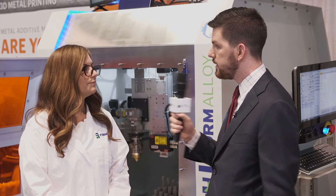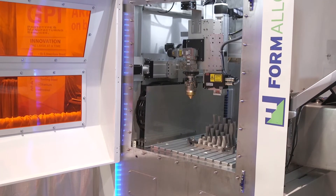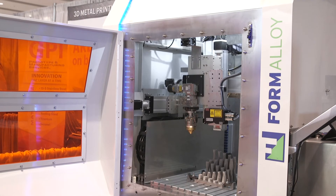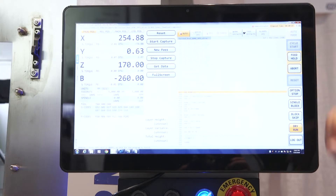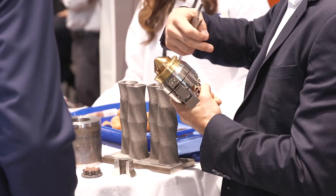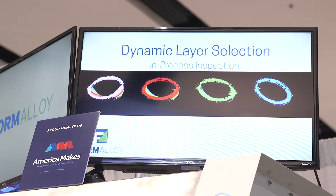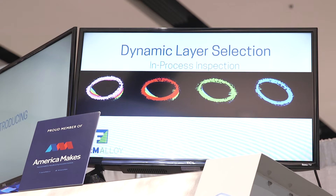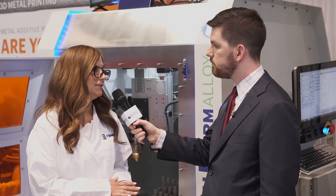This is the new X Series that we released earlier this year. It is a scalable build volume. It can be used in an inert environment for reactive materials and also in an ambient environment. We can work with multiple wavelength lasers depending on the materials the user is planning to use, and we have a new technology that we call dynamic layer selection, in which the part is scanned after each layer is built to detect any defects or errors with the part as it's built.